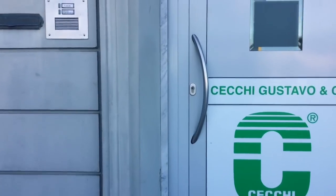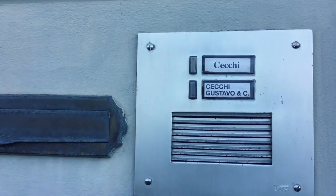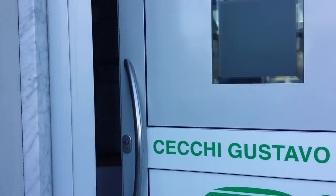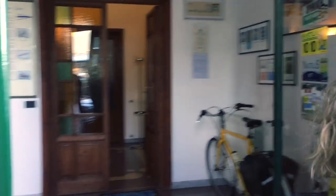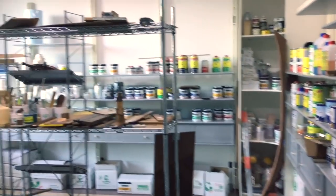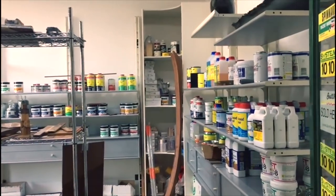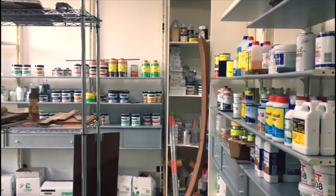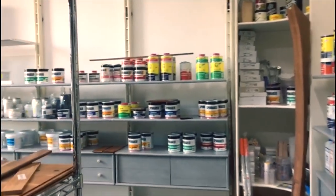Here we are at Cechi Gustavo Society — they are my sponsor and my support and I love their products. Here is Serena, a fantastic woman. If you have any problem with the boat, call her and she solves your problem in a second — she is a master at helping you. This is my secret cave with all the products that helped me to restore my boat.